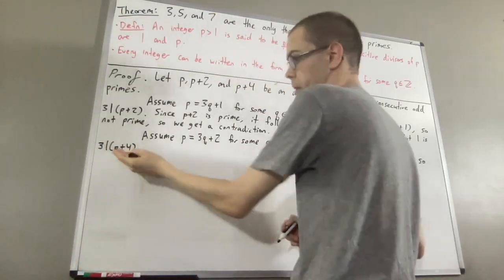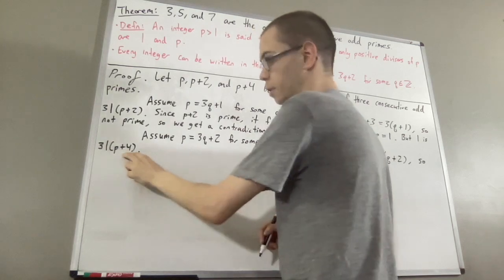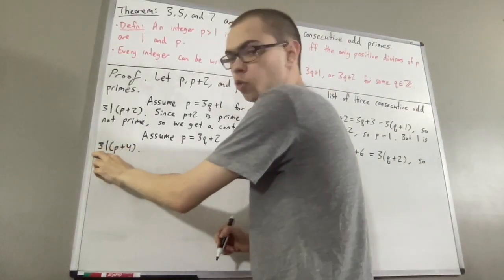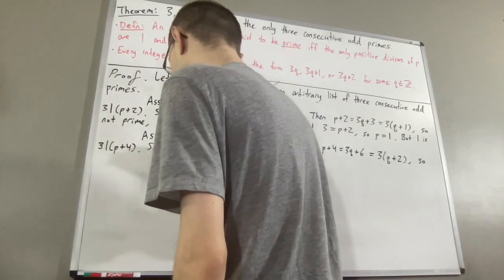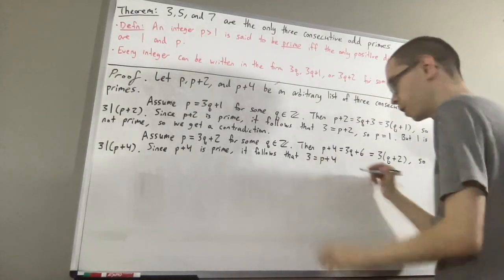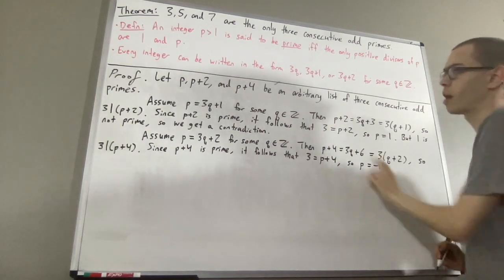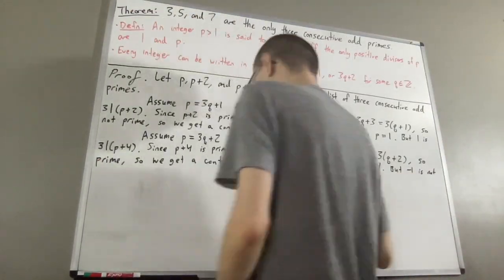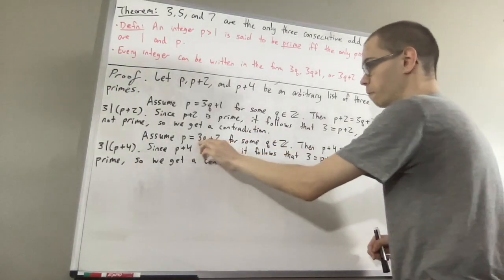So, 3 is a positive divisor of p plus 4, but p plus 4 is a prime number, which means that the only positive divisors of p plus 4 are 1 and p plus 4. Therefore, 3 must be equal to 1 or p plus 4. But we know 3 is not equal to 1, therefore we must have 3 equal to p plus 4, which gives p equals negative 1. But p is a prime number, so negative 1 would be prime — but prime numbers are bigger than 1, so we have a contradiction. Therefore, p cannot be written in the form 3q plus 2.